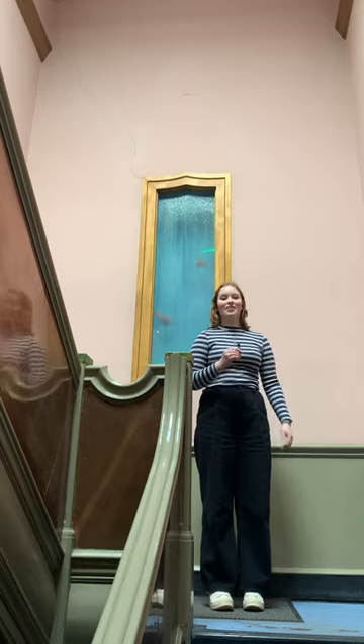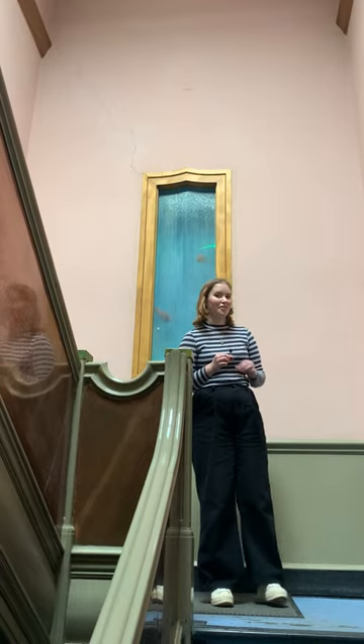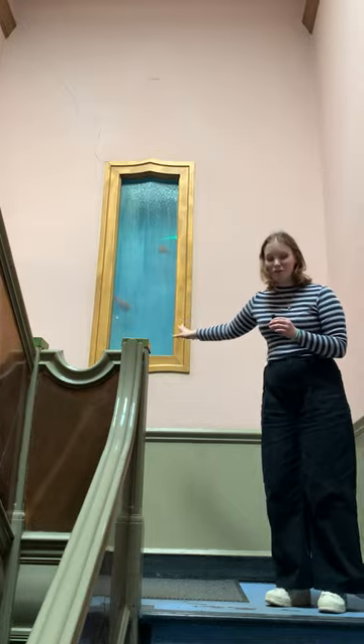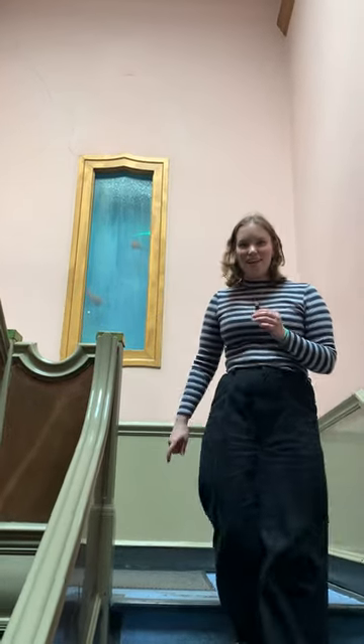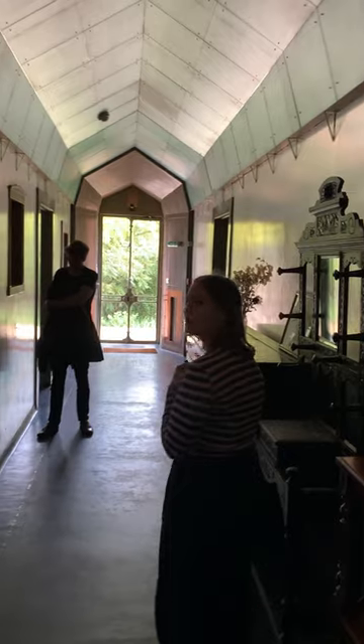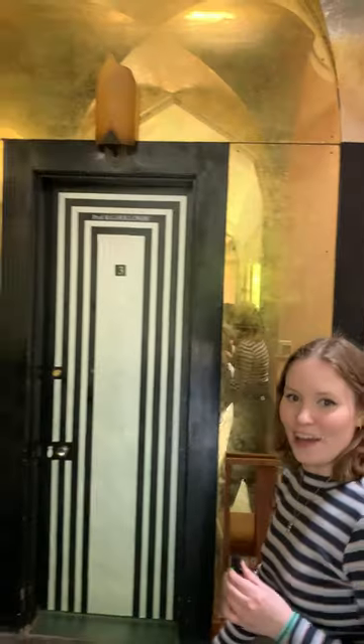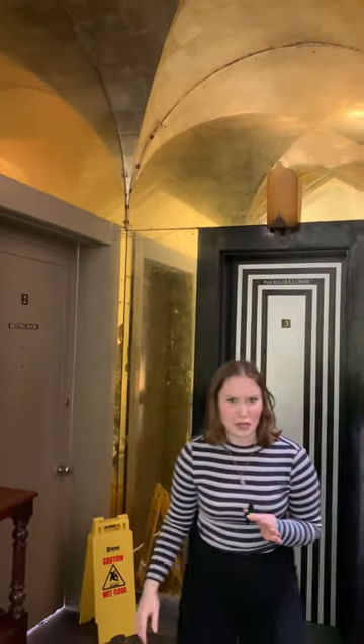So why don't we have a look inside. There are supervisions going on right now so I've got to keep my voice down. There's this strange false fish tank here, and as we come down you can see that the walls are covered in copper. Apparently it's a surreal modernist masterpiece, but I think it's a bit weird.